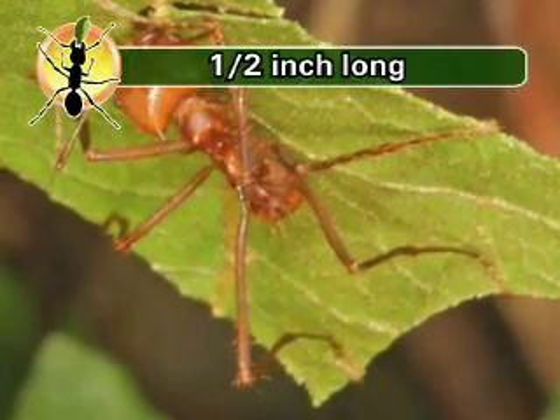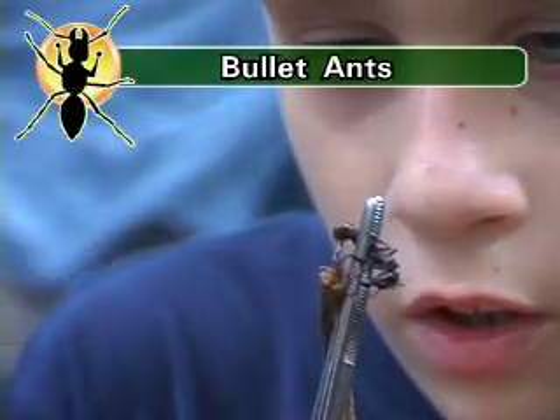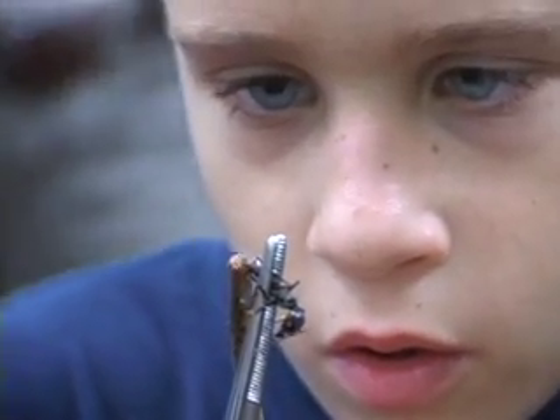Leafcutters are pretty big ants — they can be as big as half an inch. If you want to see some really big ants, check this out. Look at these guys. These are called bull ants, because when they sting you, it hurts so bad it feels like you got shot by a bullet. It can hurt for a whole day. Trust me, you do not want to get these ants in your pants.